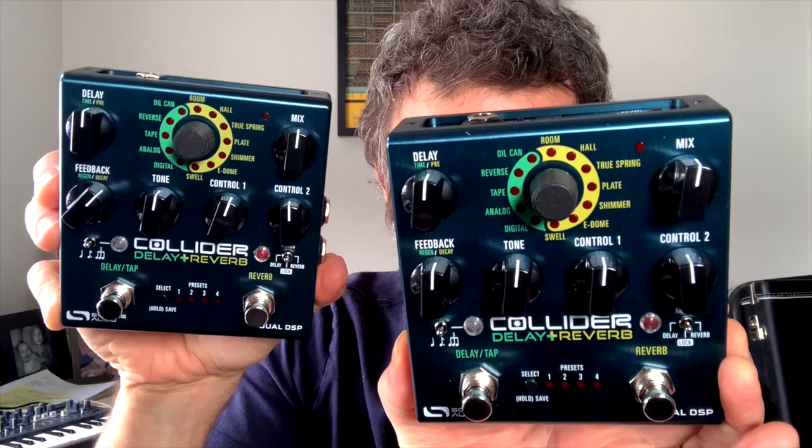Hey everybody, we are doing it again — we're doing another giveaway. This time it's the Collider Delay Plus Reverb, our combination delay and reverb pedal. It has five different kinds of delay.